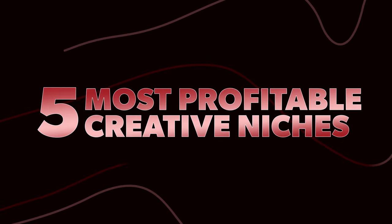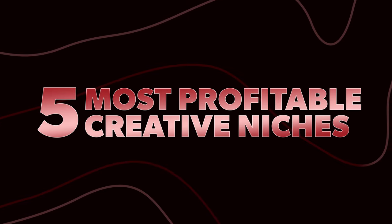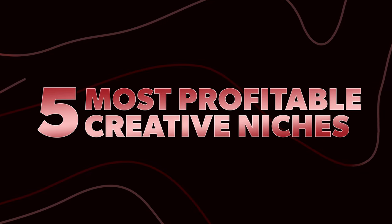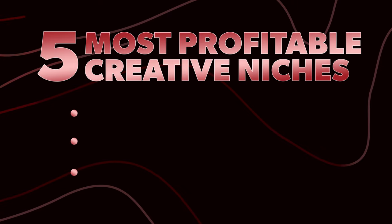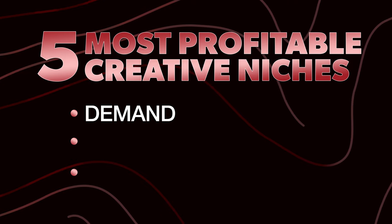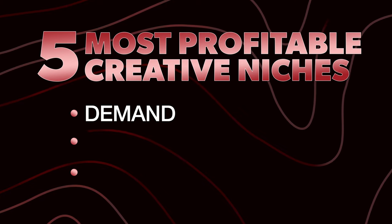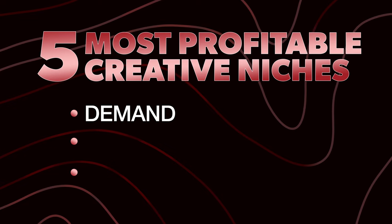Today I'm gonna talk about the five creative niches that you can get into as a creative, whether you're a web designer or graphic designer, or maybe you're both, that you can make massive profits for. Something that's really important to note is I'm gonna base these five niches on three core things. Number one is demand — there has to be a demand for what it is that you're selling. If there's no demand, it's gonna be really hard to get it out there.